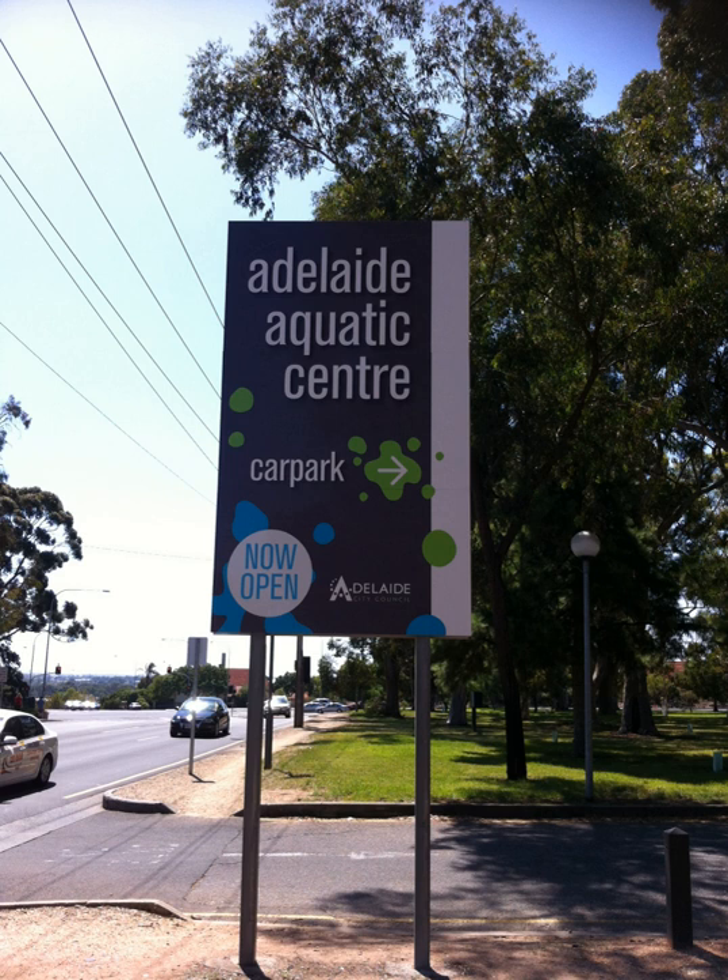The wet areas also include an octopus-themed "octopool" for children's swimming lessons and recreational use, two leisure pools, two water slides, two spas, a dry sauna and a steam room.